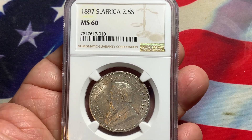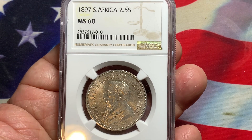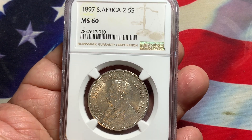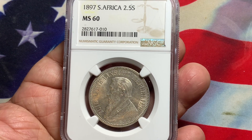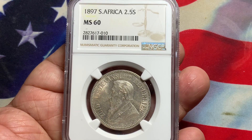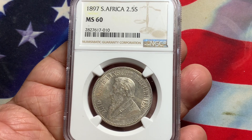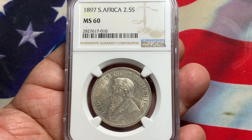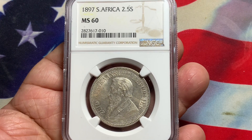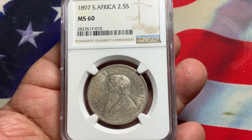Welcome everyone to Rare World Coins. This is Iron World Coins. Hopefully you're finding yourself a great day, and if you have the time to look at the videos, I appreciate you taking a look. These videos are basically here to help teach you how to collect coins and be able to choose the right coins to see your value investment continue to increase.